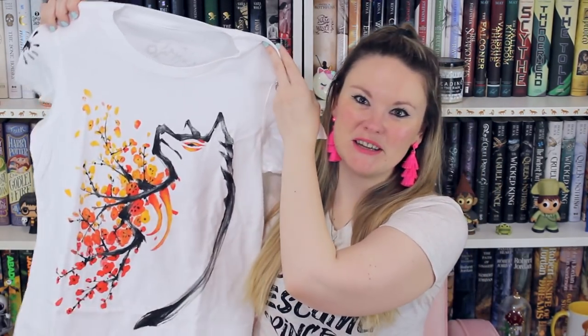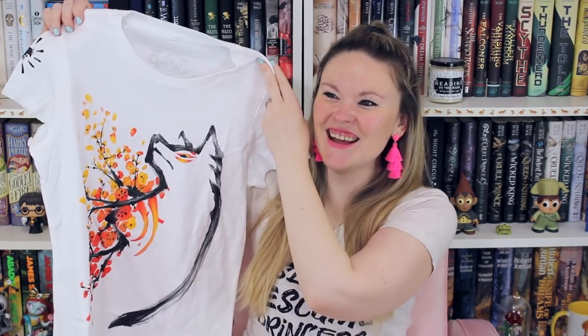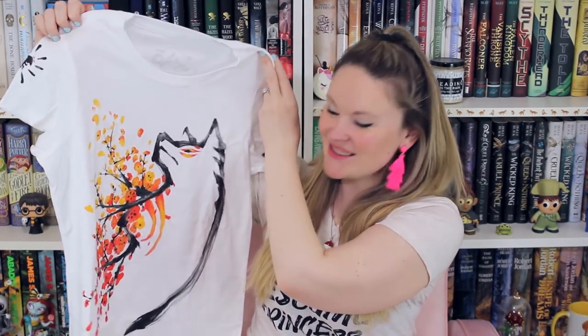A game that Andrew and I played together last year that we both really loved was Okami. One of the websites Andrew frequents is called Fangamer and they came out with some Okami merch, so I got this Okami shirt and I also got Andrew a matching one. So we're going to match a lot in the t-shirts we have lately. I'm excited to take a picture in these together — this game is just stunning.